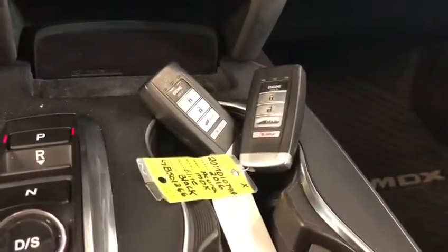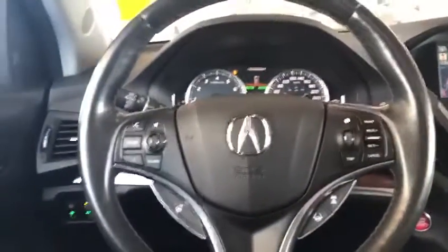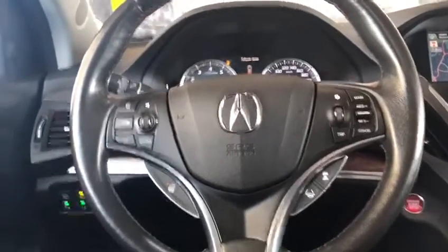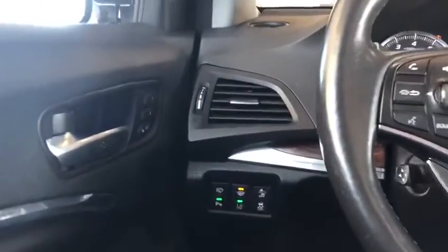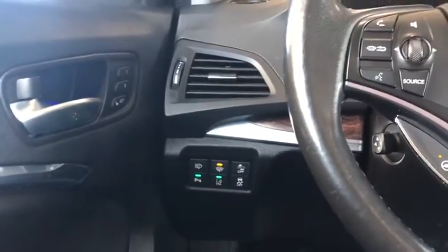It does come equipped with remote start on both fobs, as you can see. Over on the steering wheel, it is a heated steering wheel. You've got your adaptive cruise control, lane keeping assist, and some more safety features over on the side here — including the collision mitigation braking system, parking assist, and lane departure warning.